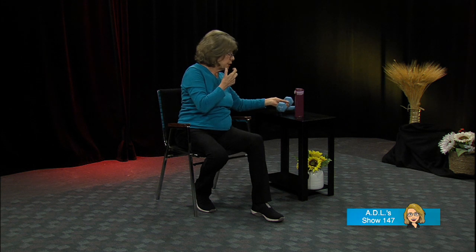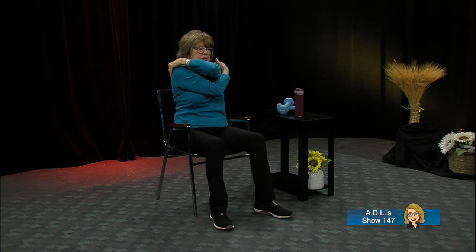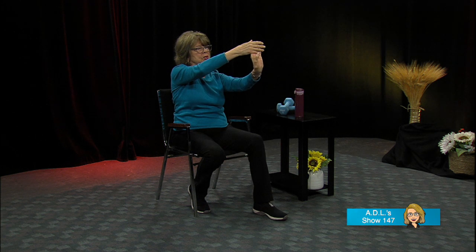Grab some water if you need it, do a little stretch — arms up. Give yourselves a hug — you did a great job. Now to stretch your hands out, do this: palm flat, pull those fingers back because we've been clenching. Hold it, try the other side. Circle those hands, then back the other way. Touch each finger to the thumb.